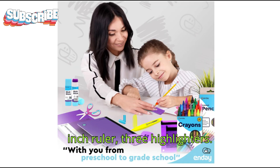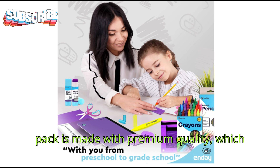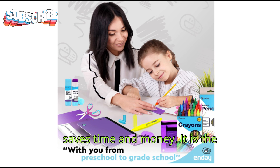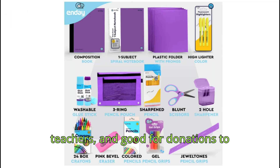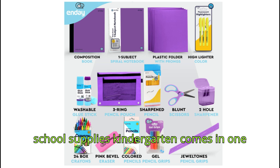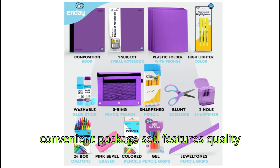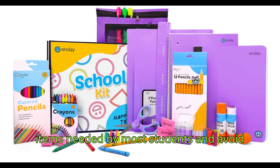Three highlighters are also included. Quality: the elementary school supplies pack is made with premium quality, which saves time and money. It is the perfect gift for students, also great for teachers, and good for donations to charitable organizations. This back to school supplies kit for kindergarten comes in one convenient package set featuring quality items needed by most students, avoiding the hassle of shopping.